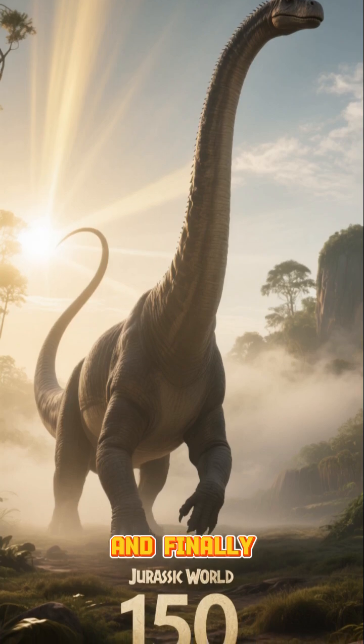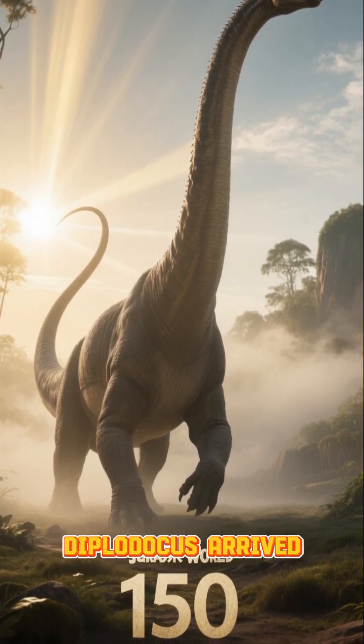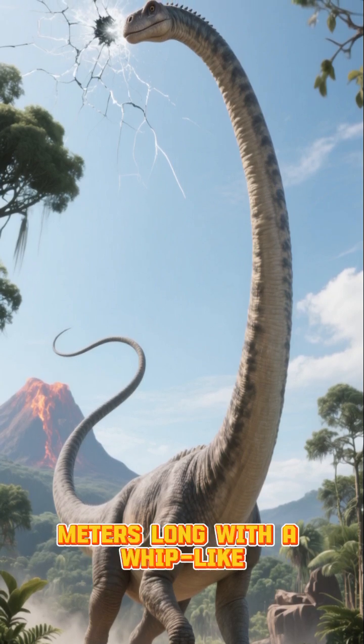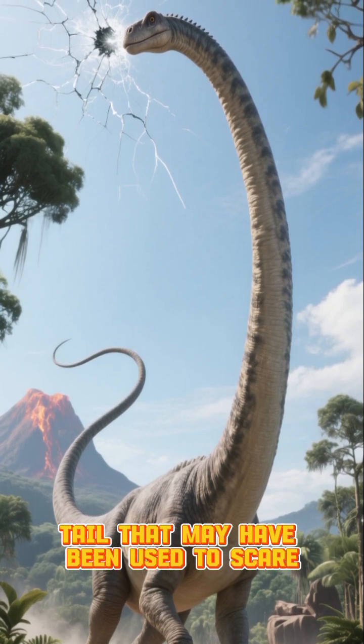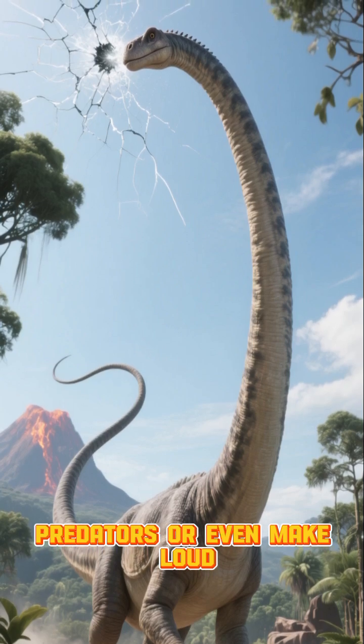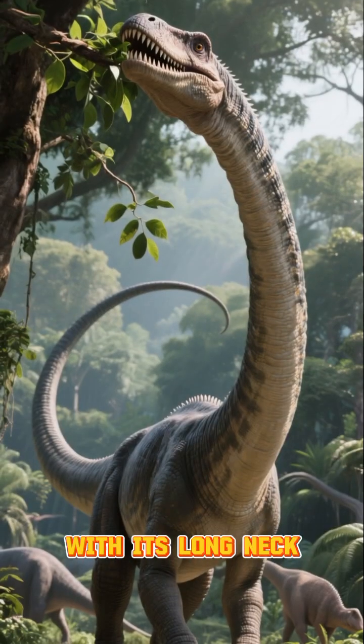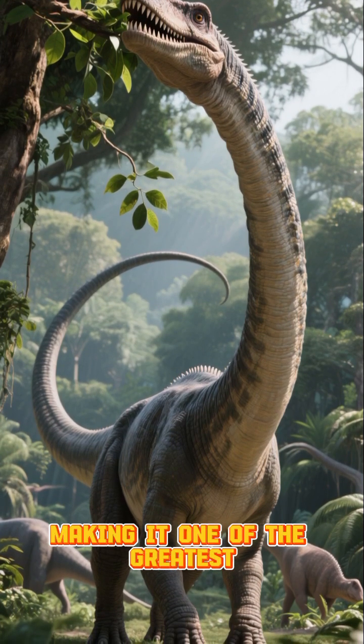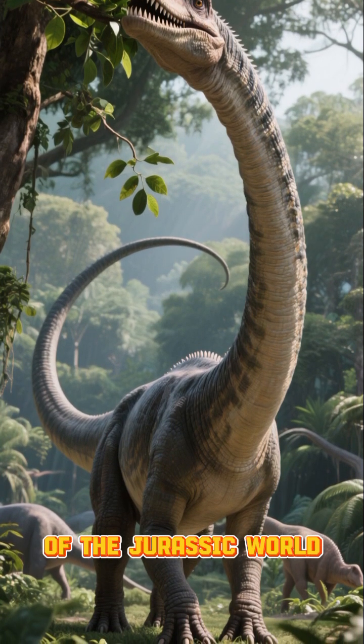And finally, 150 million years ago, Diplodocus arrived. This gentle giant could grow more than 25 meters long, with a whip-like tail that may have been used to scare predators or even make loud cracking sounds. With its long neck, it could strip leaves from the tallest trees, making it one of the greatest plant-eaters of the Jurassic world.